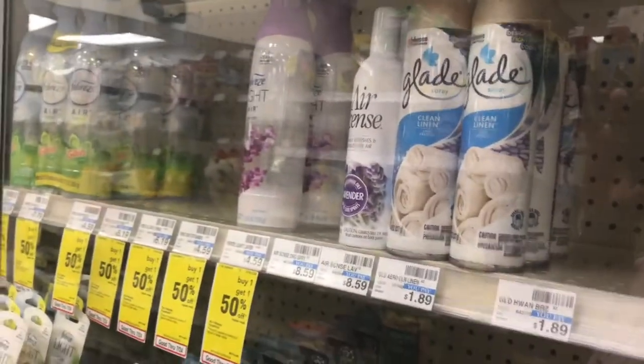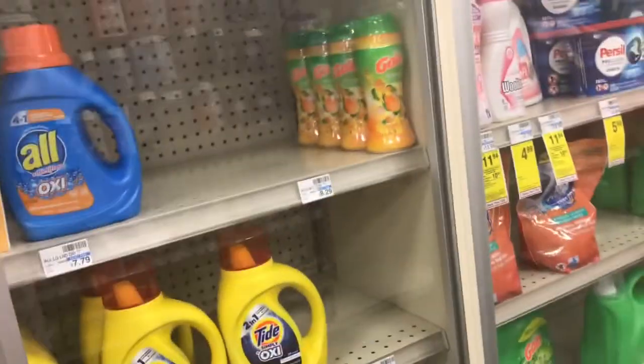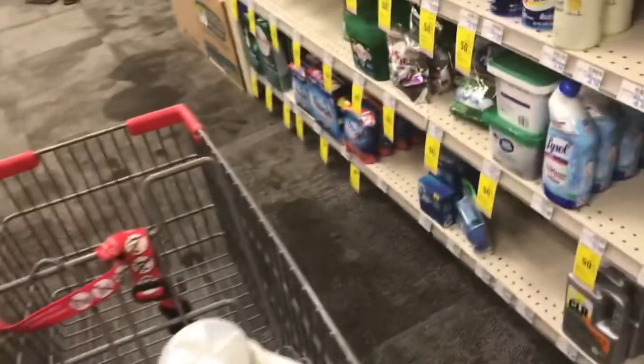I'm gonna call somebody to get the stuff. I'm getting three things of All detergent — I got one of this detergent and two of these, and they are on sale for $2.99. The next thing I'll be getting is four body washes: two Irish Springs and two Soft Soaps, and two Speed Stick deodorants.